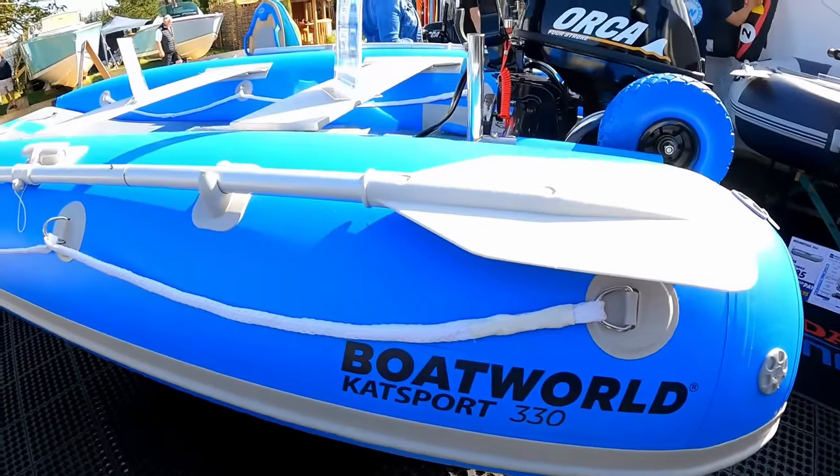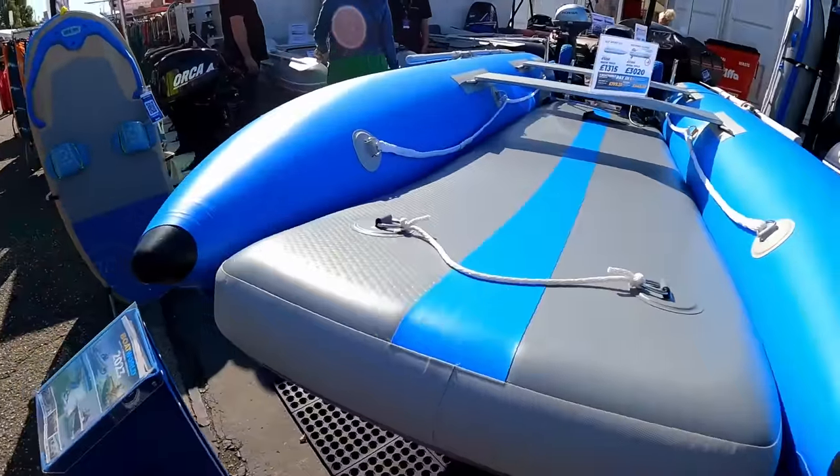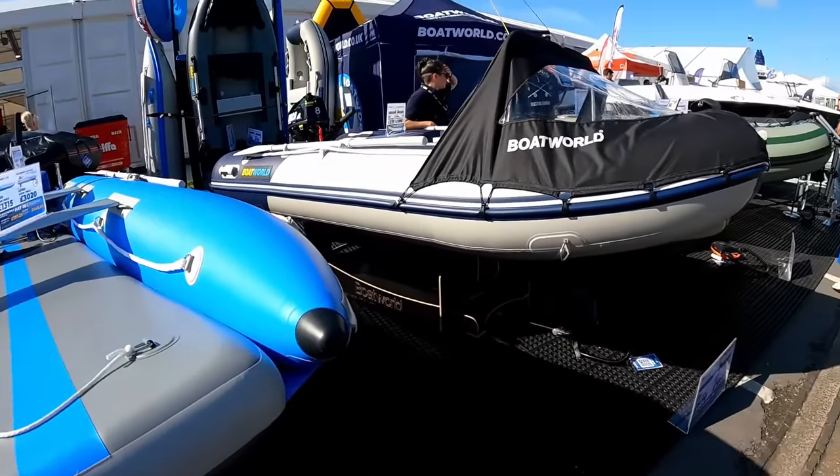My boat whale is having a little look around at all the tenders because we could really do with a tender for the back of Butari. As well as being an emergency life raft, it would be good to go and explore shallower places you can't get to on the big boat. And actually the prices are really, really reasonable.